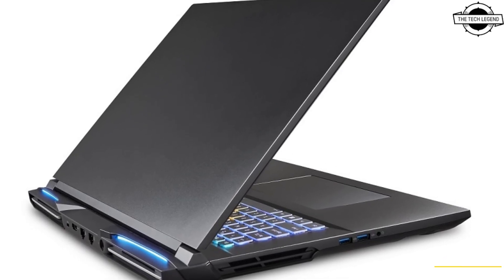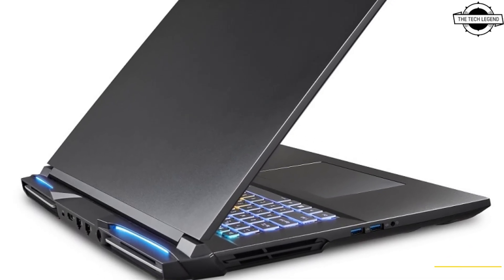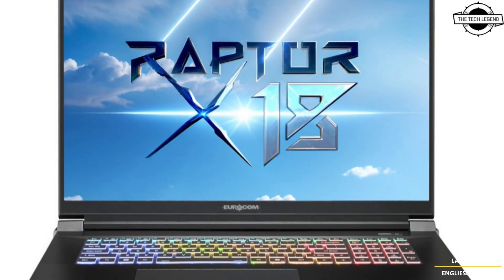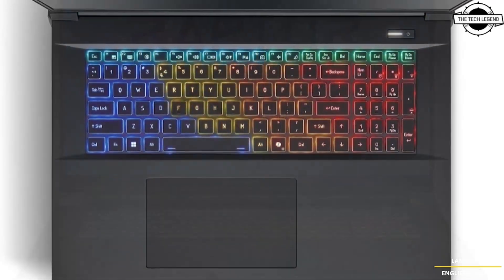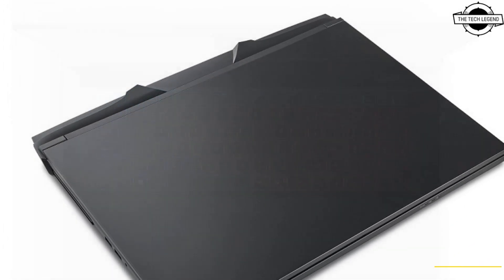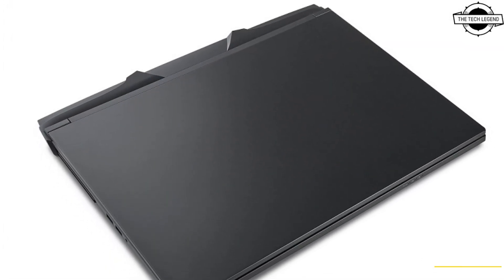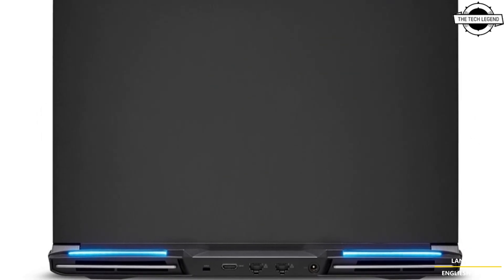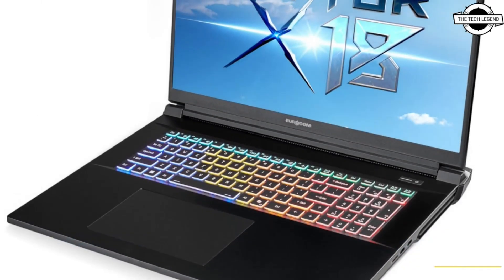Hello friends and welcome back to the channel. Today we're talking about the Eurocom new 18-inch Raptor X18 laptop with NVIDIA GeForce RTX 5090 graphics card. Eurocom launched the world's first customized 18-inch laptop powered by the new 24GB GDDR7 680 Tensor AI core with a GeForce RTX 5090.